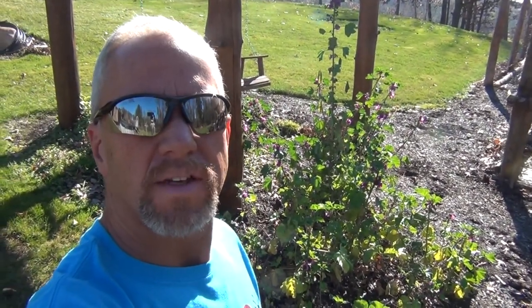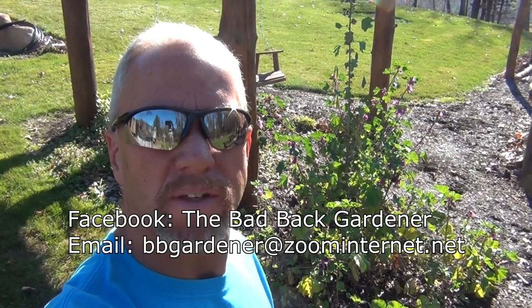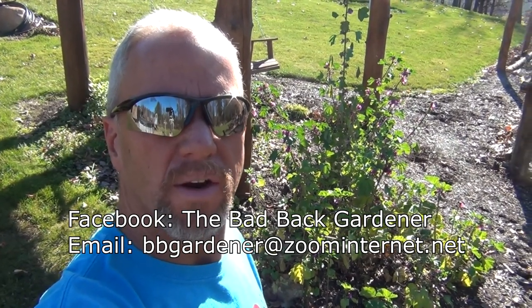That's what I wanted to cover here today in a short video. I haven't done anything in a while so I wanted to get something out there. Zebra mallows — try them out if you want to. They're a good flower, very pretty and very strong. Thanks for watching. Catch up with me on Facebook, you can also email me at bbgardener at zoom internet dot net, and as always, your back ain't hurting, you ain't worried.